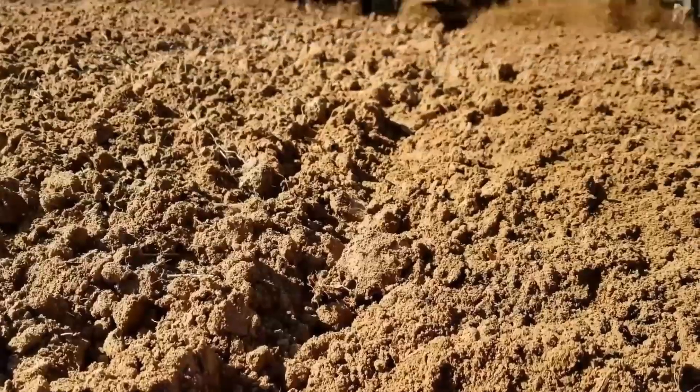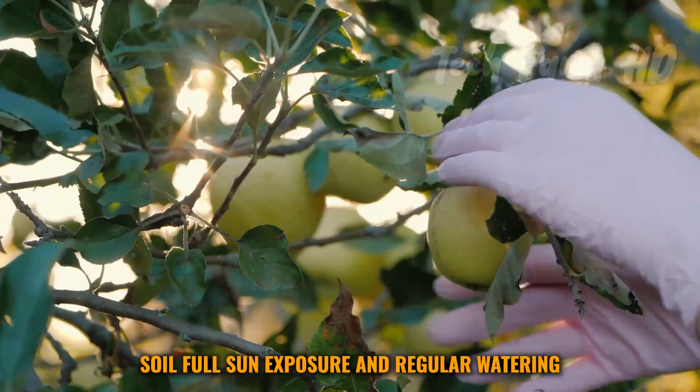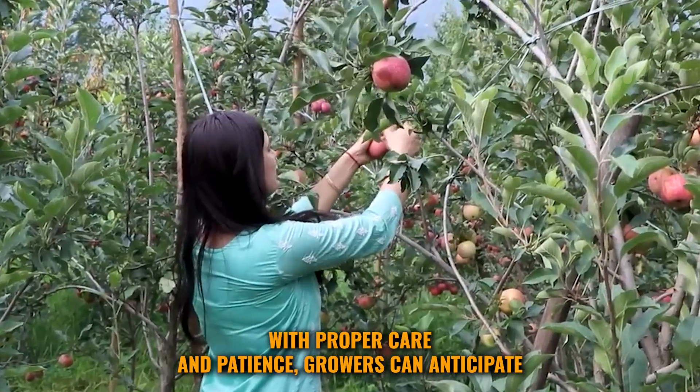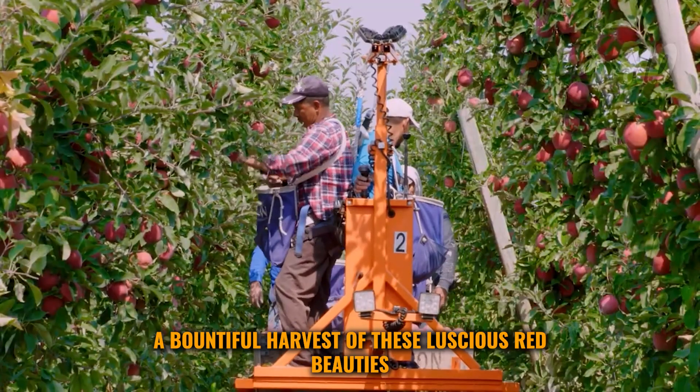These apple trees require well-drained soil, full sun exposure, and regular watering. With proper care and patience, growers can anticipate a bountiful harvest of these luscious red beauties.